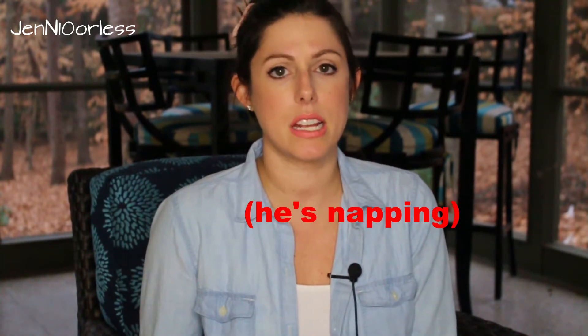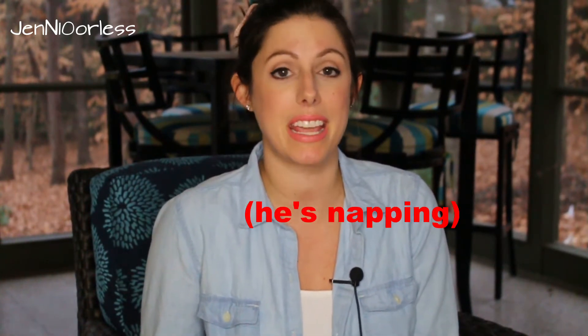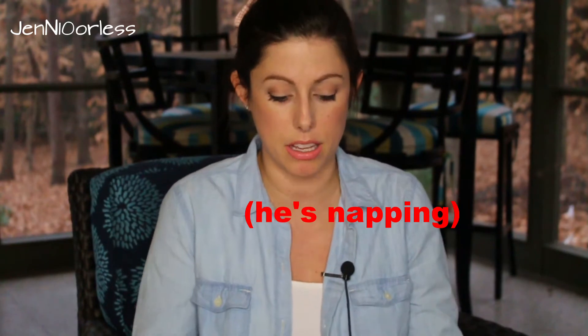Hey guys, this is kind of a spur of the moment video. I didn't think I'd have time to film today because my son was homesick from Mother's Morning Out — he's two and he has a cough, but luckily he doesn't feel bad at all. It is raining outside and it's like maybe 62 or 63 degrees, so I thought I might film on my porch, and I have got a lot of favorites to talk to you about.